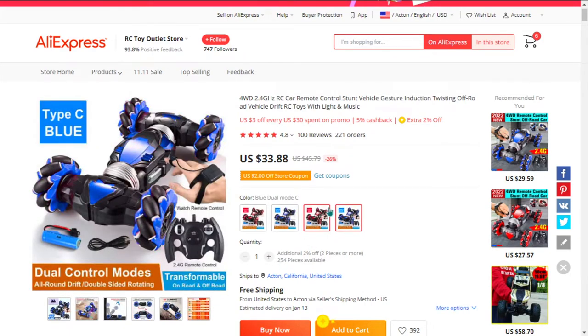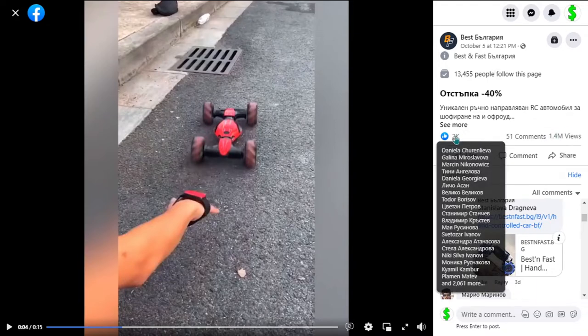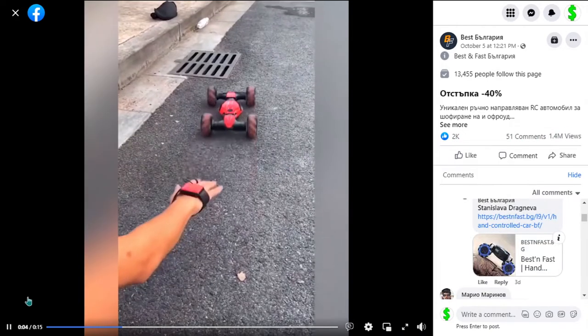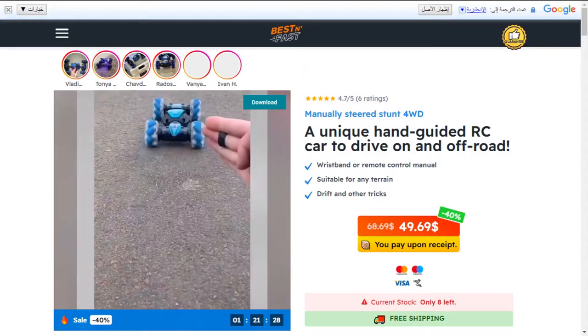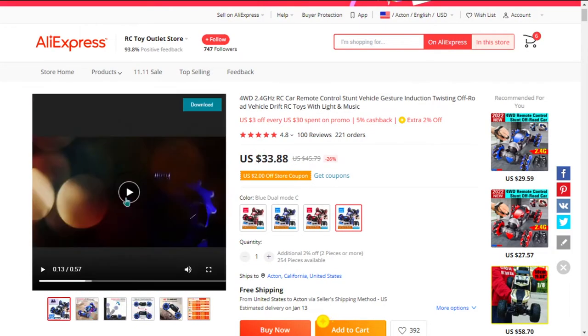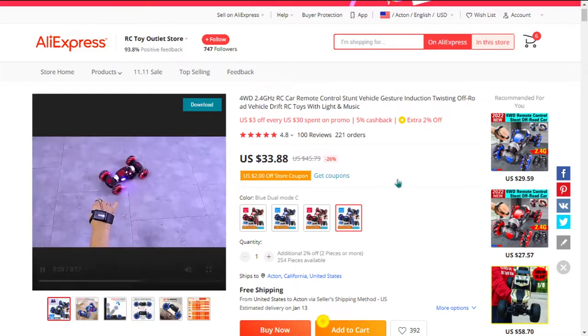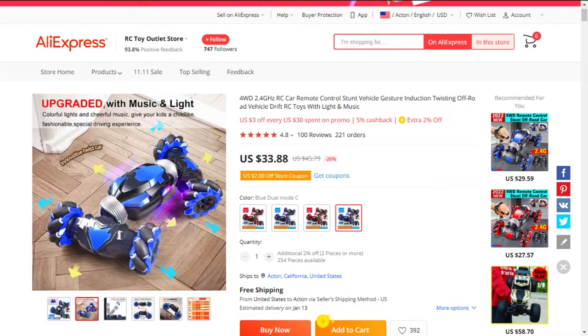The Facebook ad has received more than 1.4 million views, 2,000 likes, 51 comments, and 212 shares. The selling price of the gesture sensing remote control car is just under $49.69, whereas the product cost is only $33.88. Shipping is completely free, so you're looking at a good profit margin of $15.89. So sell it now.